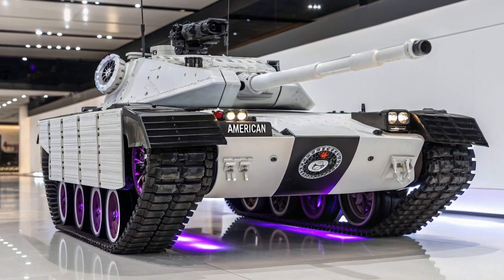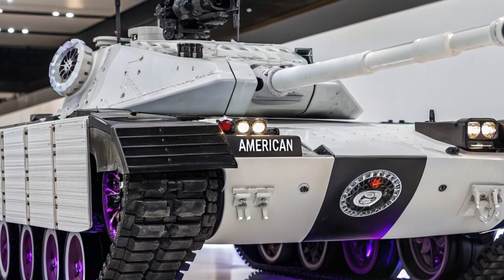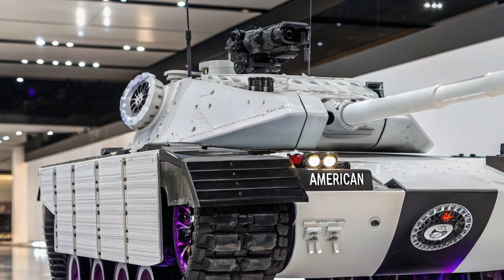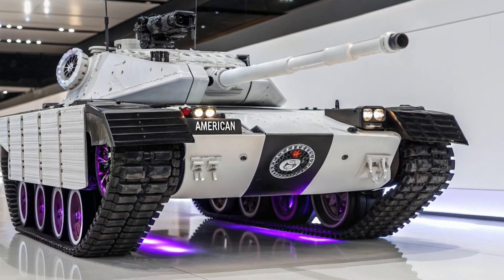A piece of engineering that demonstrated what was possible when designers dared to step away from traditional formulas and experiment with new ideas in armored warfare. Its story continues to attract military historians, enthusiasts, and collectors who appreciate the hidden gems of tank history that often go unnoticed but remain crucial to understanding the full picture of how armored warfare evolved.